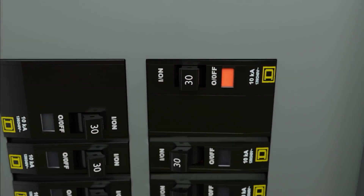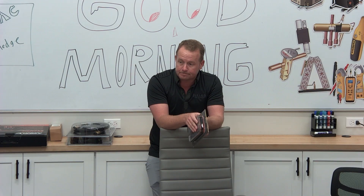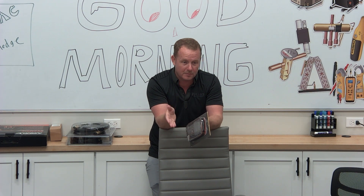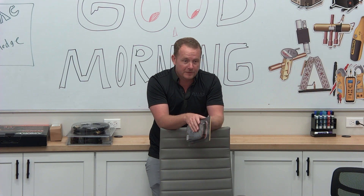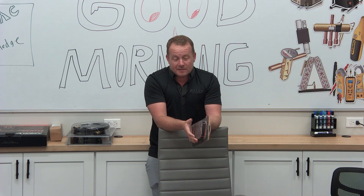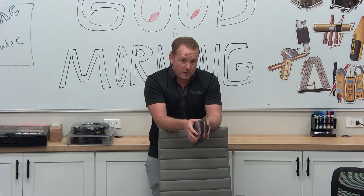What makes a 15 or 20 amp circuit breaker trip — break the circuit? Higher than 15 or 20 amps. The circuit has to draw that much.